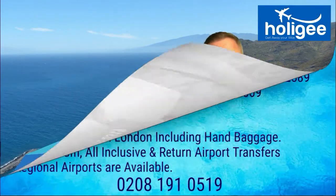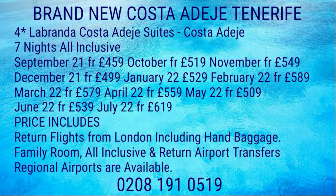So how much is this seven nights, all-inclusive, four star quality accommodation going to cost? It includes return flights from London — regionals are available at a supplement — based on a family room, so slightly bigger rooms, all-inclusive, and return airport shuttle transfers are also included, based on two people sharing. Prices: September £459, October £519, November £549, December £499, January £529, and then February through to July is between £500 and £600, give or take a couple of quid.